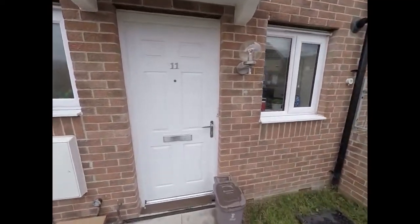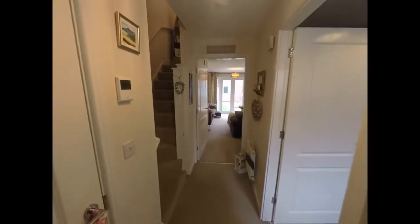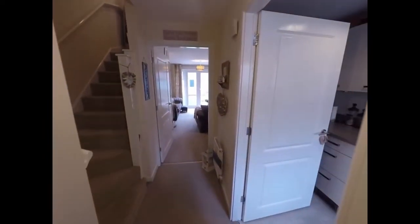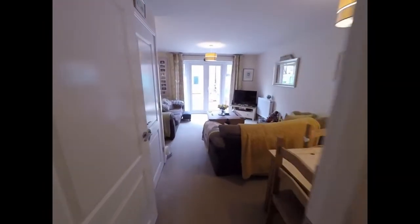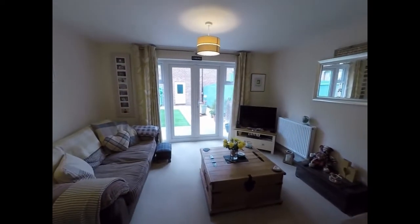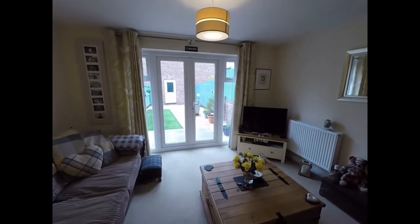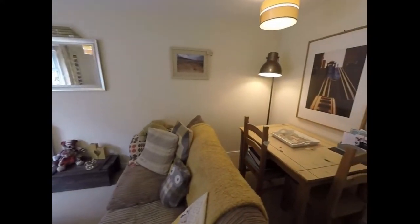We'll move into the property now through the front door and step into the entrance hallway area. To our right we have the kitchen, but we'll continue through into the main living and dining space. As you can see, there's plenty of room for the living room furniture, and also enough room for a dining table and chairs.